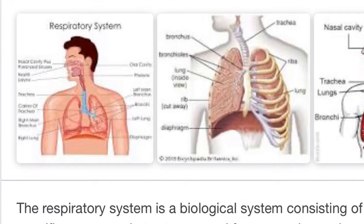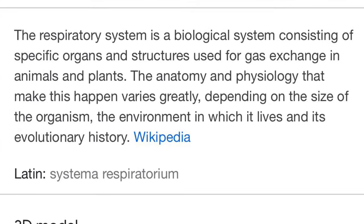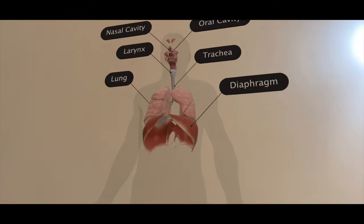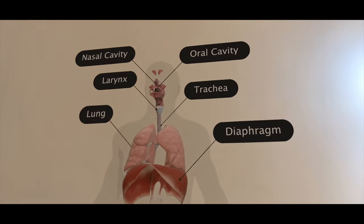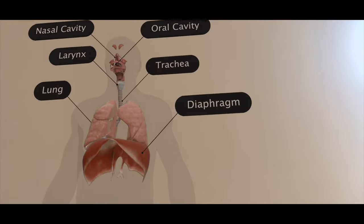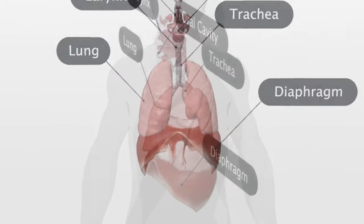Next, we are going to see the human respiratory system. You can see the live human respiratory system on my wall, with the body parts labeled. You can also turn it and see the back side.